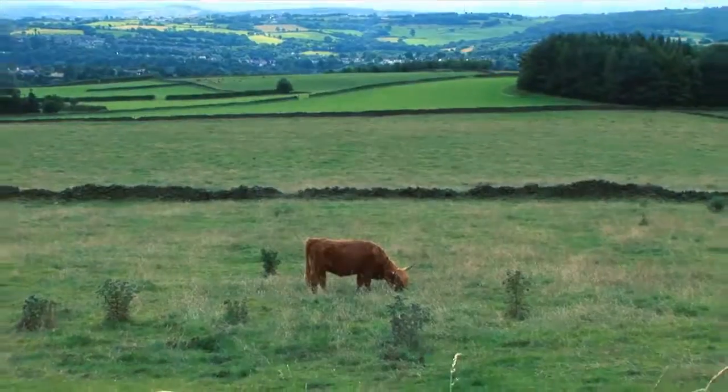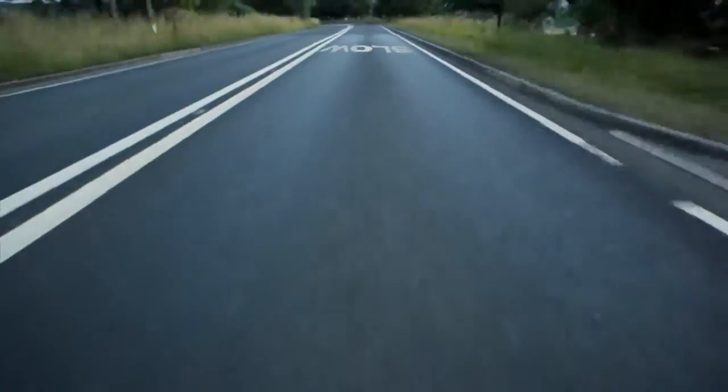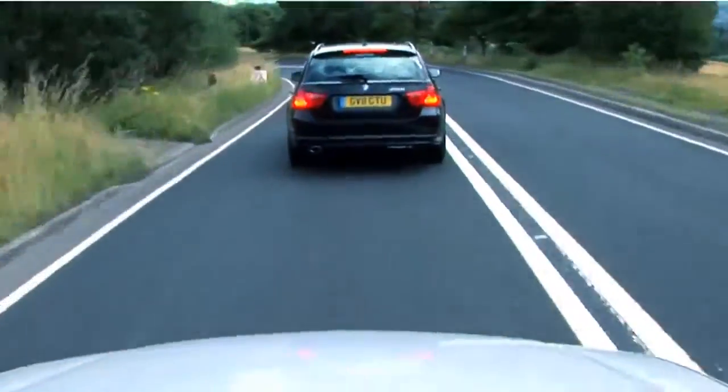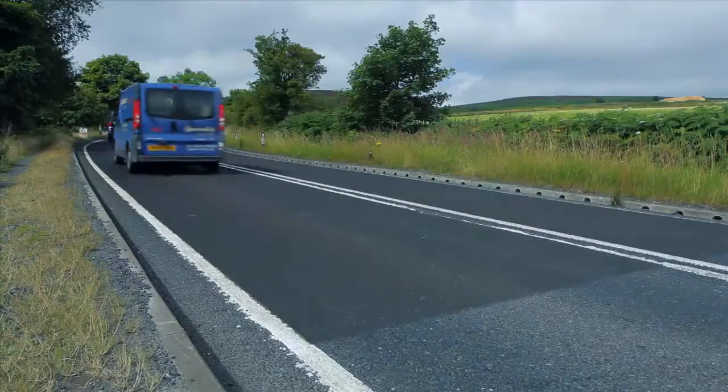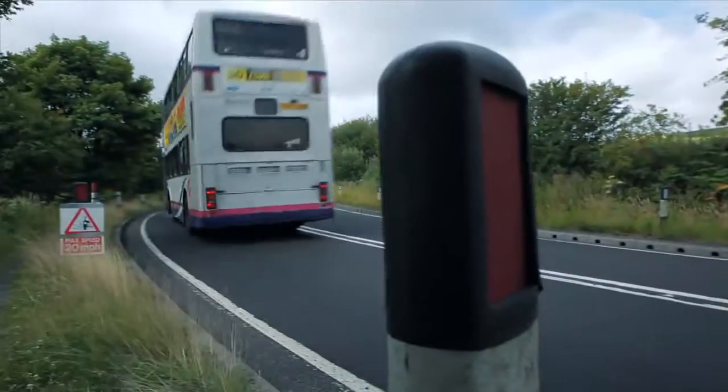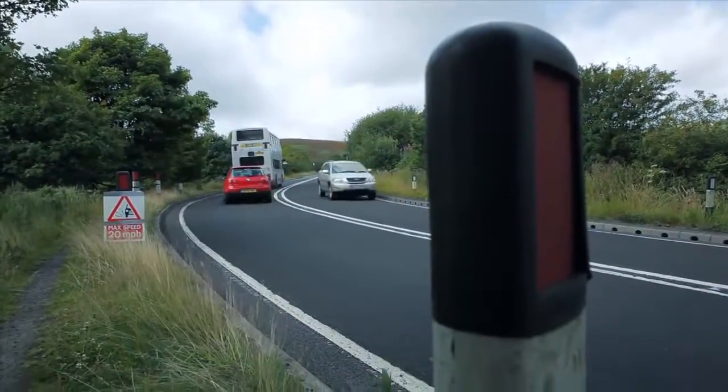But built-up urban areas are not the only place where road safety can be improved — there are also hazards elsewhere. On a heavily trafficked local link road, which is also an accident black spot, vehicles approaching a sharp bend are given a helping hand with the extra grip provided by Steel Stop.